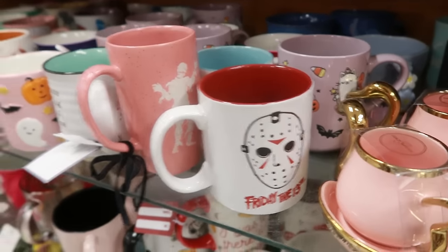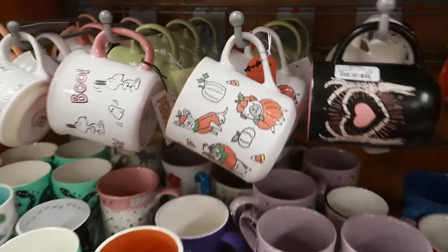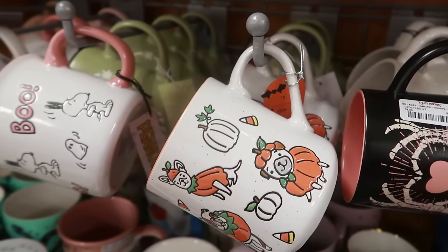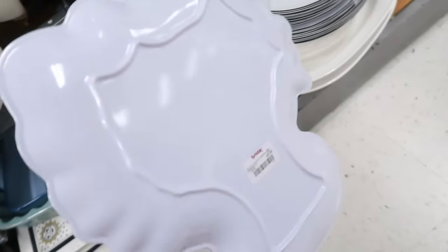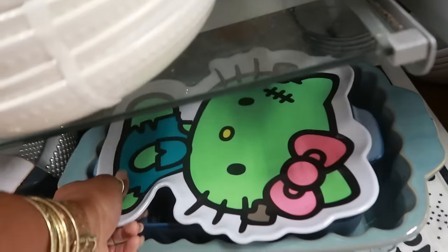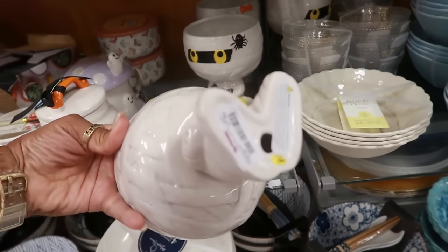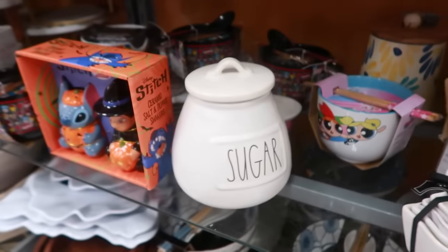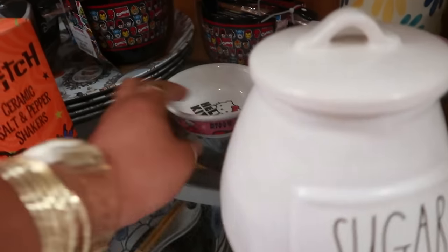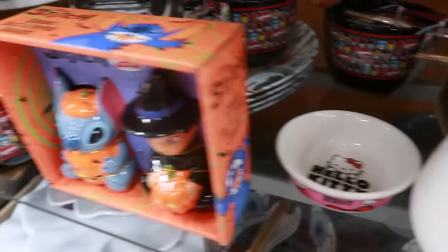You got Friday the 13th — look at them, that's adorable. You got the Hello Kitty plate for ten, you got the mummy girl holding the candy corn for eight. Sugar container, Hello Kitty.